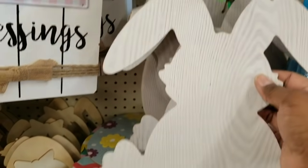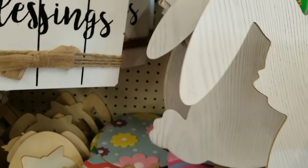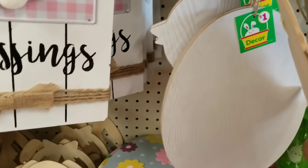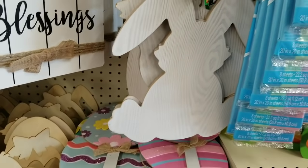Now onto the Easter section — I saw these beautiful bunnies. I love these little bunnies; I love the rustic feel of them and they're only $1 a piece. They also had some additional shapes including the little egg shape in that same rustic farmhouse finish, and in the very back they had little baby chicks, which were totally adorable, all $1 each as well.